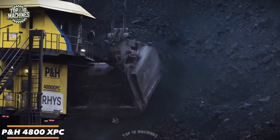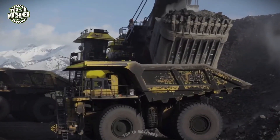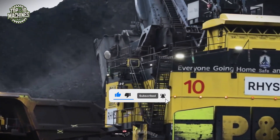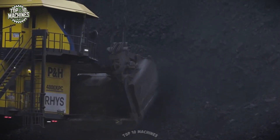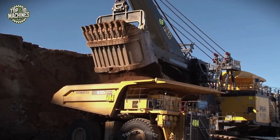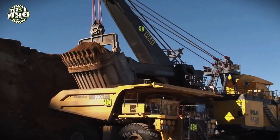The PH 4800 XPC is a colossal electric mining shovel engineered to tackle the largest and most demanding surface mining operations. This titan weighs approximately 1,270 tons and delivers a rated payload of 122.5 tons. Its powerful twin electric motors generate immense digging forces, featuring adaptive control systems and advanced operator cabins. The 4800 XPC excels in performance, efficiency, and uptime, with its massive dipper and robust hoist system capable of moving millions of tons of overburden and ore. Its estimated price is over $10 million depending on options chosen.